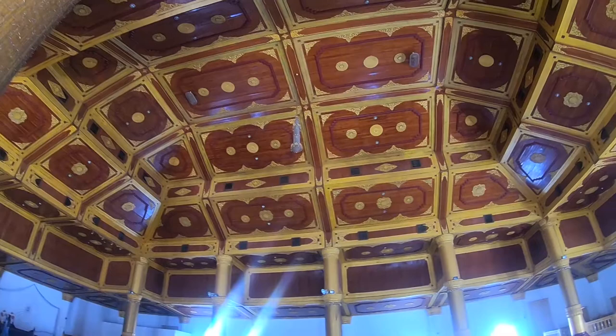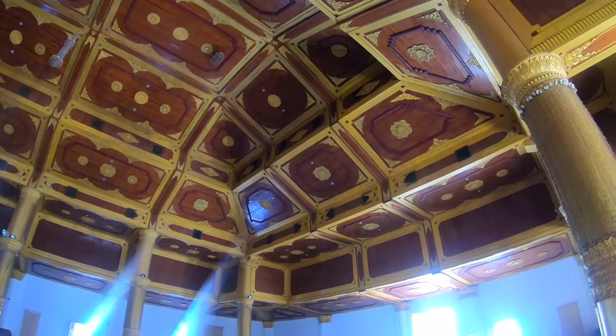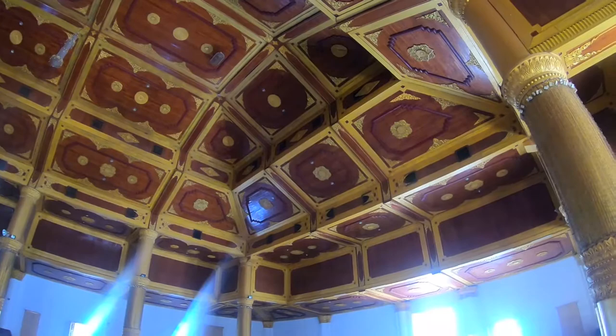The area was rediscovered in the 90s and then rebuilt according to the original plans. Just for some scale, you can compare us to the space.